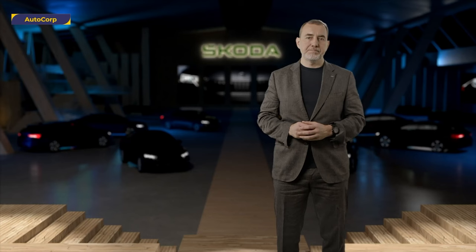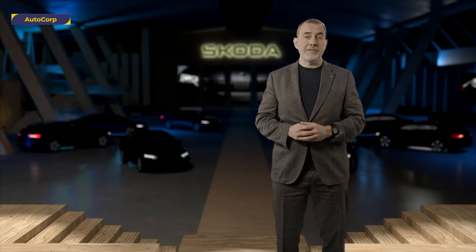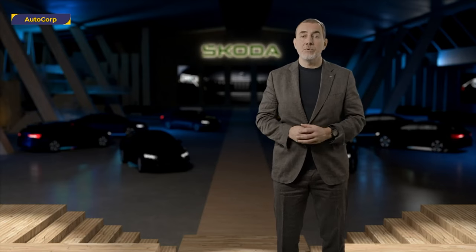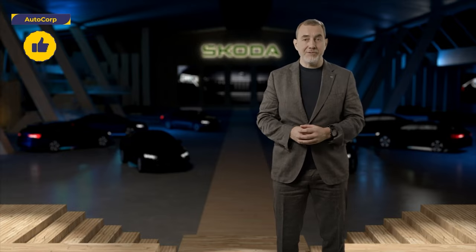New safety and assistance systems deliver even more advanced active and passive passenger safety. And now it's time to explore everything in the new Skoda Octavia. I would like to invite you to our digital showroom to explore the details. Please enjoy.